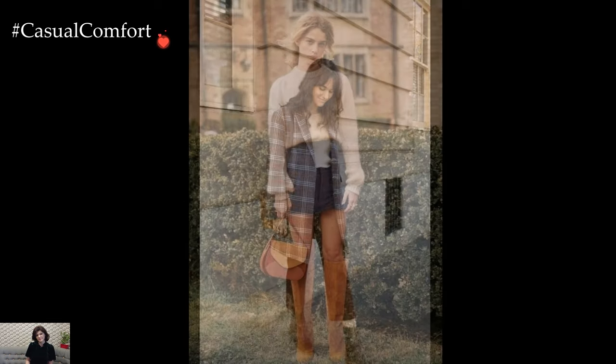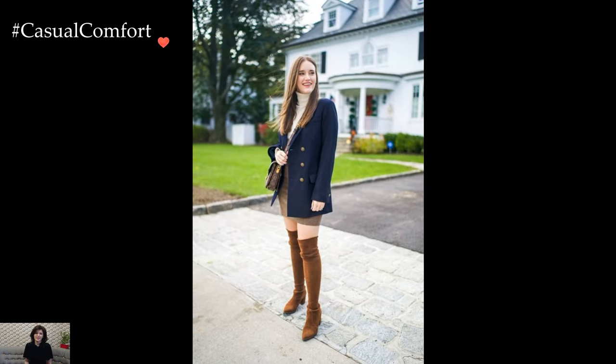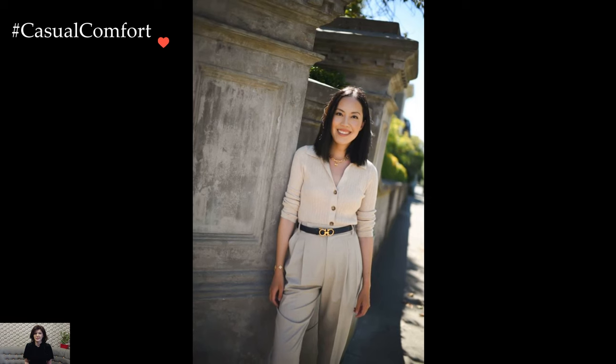The foundation of an Ivy League outfit often centers around well-tailored basics. Crisp chinos or khakis, paired with a well-fitted button-down shirt, form the cornerstone of this style. The emphasis is on clean lines and a neat silhouette, reflecting a classic and put-together look.